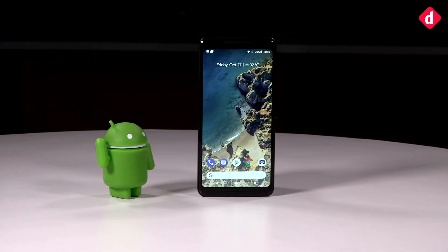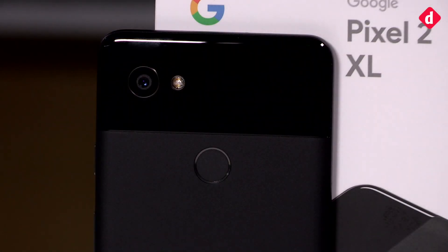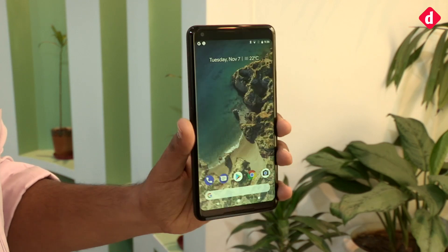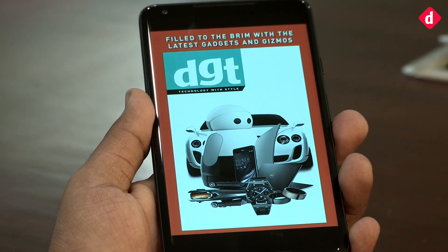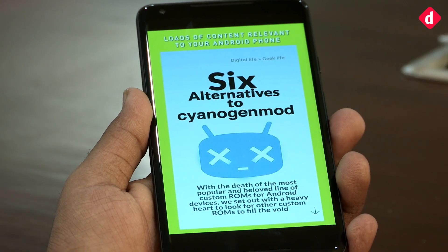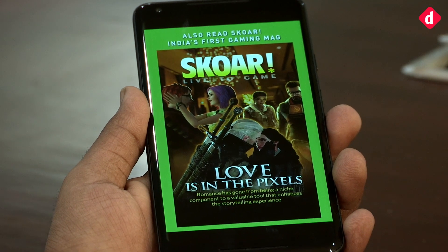We must admit that we are somewhat disappointed with this device, and as it was last year, we are not sold on many of Google's decisions. Let's first talk about the screen burn-in issues. The review unit we have hasn't shown the problem yet, despite keeping still images on the screen for hours on end. For us, the larger problem is how the colors are represented on the screen. Google says it's working on a software fix, but we don't see that helping with the poor viewing angles of this phone.